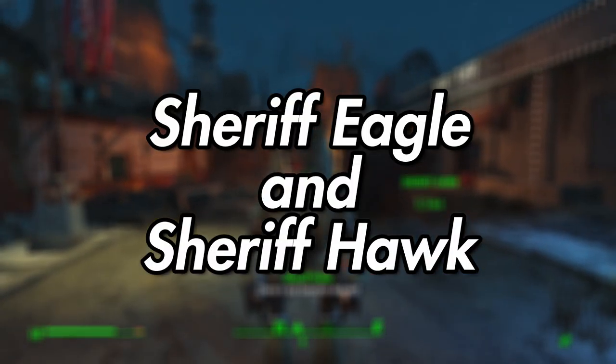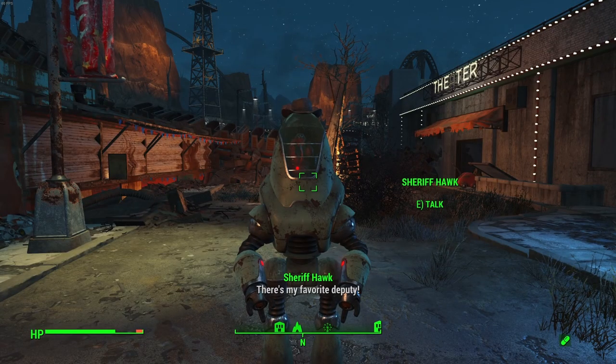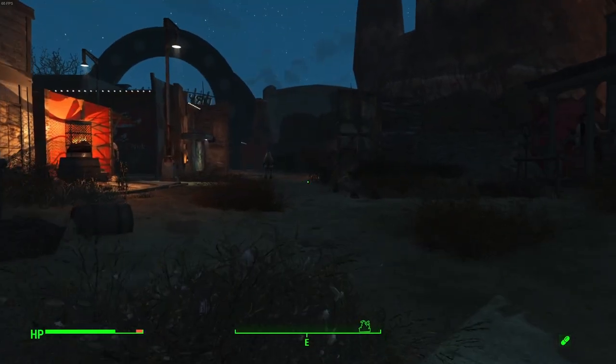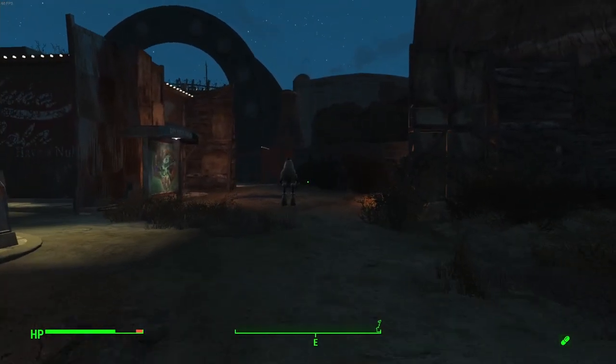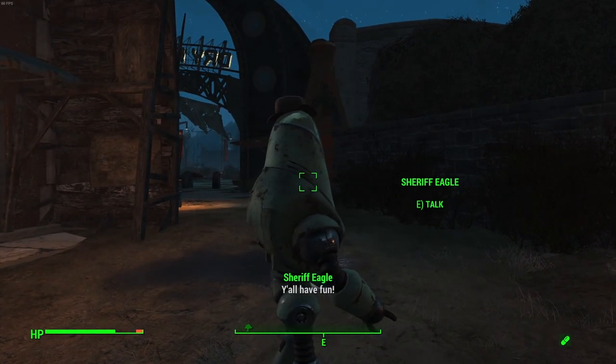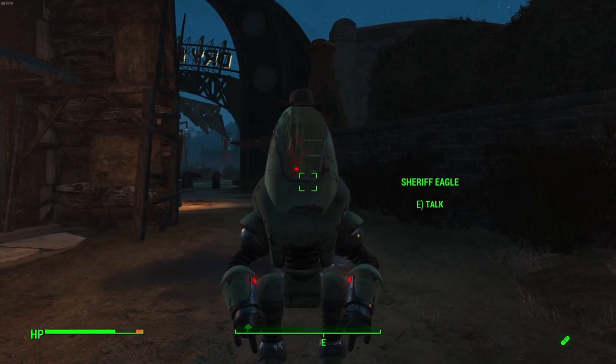Sheriff Eagle and Sheriff Hawk. The Dry Rock Gulch section of Nuka World is home to quite a few western-themed Protectrons. Sheriff Eagle and Sheriff Hawk are two guides at Dry Rock Gulch who help visitors navigate the park. They guide visitors to complete a set of three tasks in order to obtain a safe combination to enter Mad Mulligan's minecart coaster. To ride the ride, you've got to do some fun games in the park — actually good park interaction.